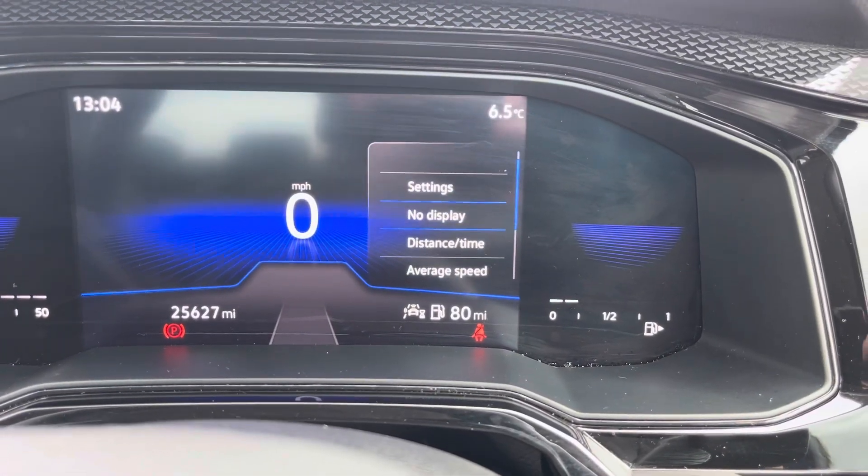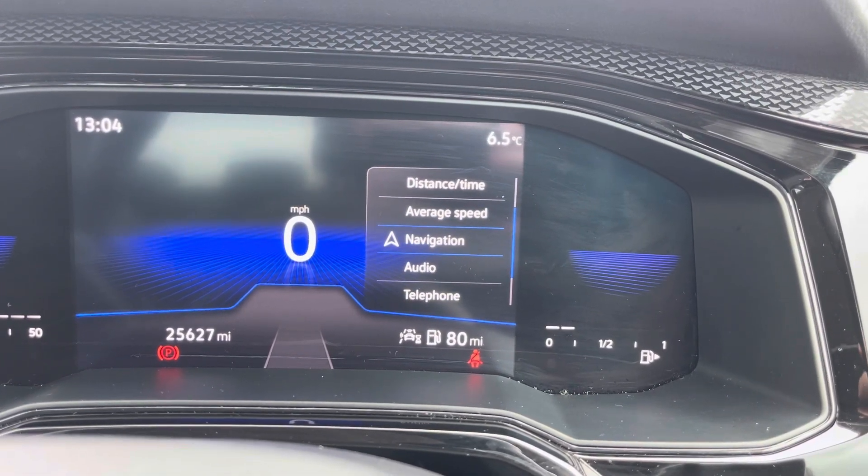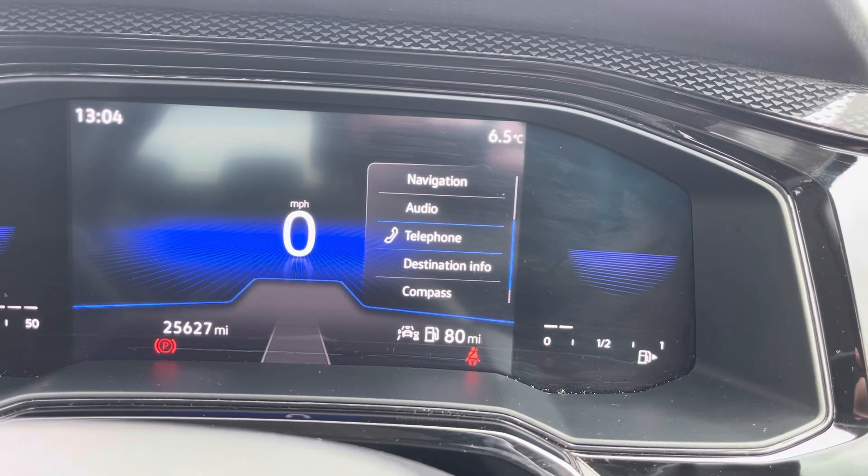The multi-function steering wheel features adaptive cruise control and speed limiter functions, as well as controls for the digital cockpit display. Looking at that now, you can flick through options that include drive data, navigation, audio, telephone, and destination information.